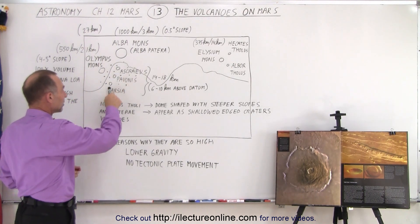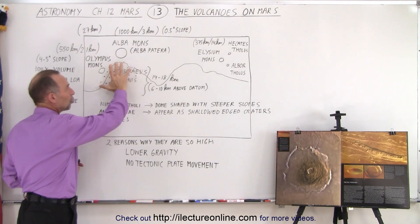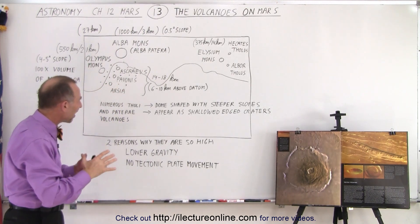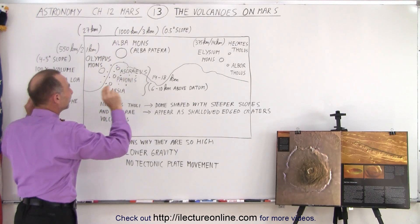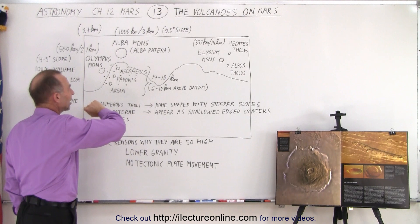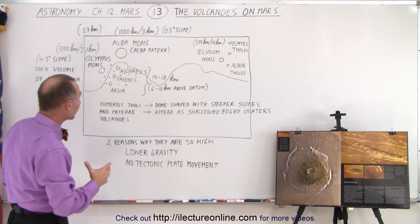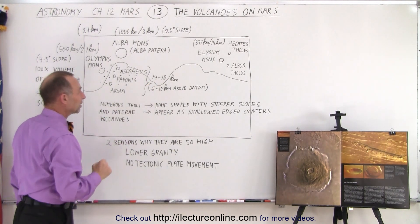These three Tharsis volcanoes are almost on a straight line, on top of the highest plateau region in Mars, which varies in height from about six to almost ten kilometers above sea level. On top of that we have three very large volcanoes — Arsia has the largest caldera, about 350 miles across — and they range in height from about 14 to 18 kilometers.